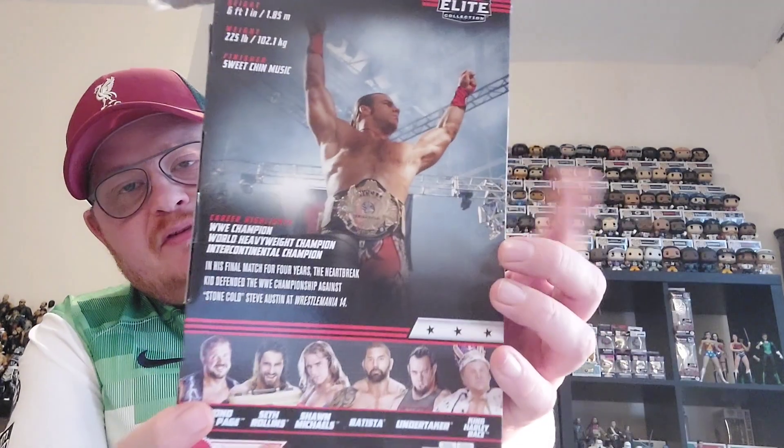On the back it says: in his final match for four years, the Heartbreak Kid defended his WWE championship against Stone Cold Steve Austin at WrestleMania 14. You can see the images on the back of the box and the other figures in the range: Diamond Dallas Page, which we've already unboxed on the channel; Seth Rollins from his Money in the Bank cash-in; this Shawn Michaels; a Batista figure; an Undertaker figure which you may be seeing shortly; and King Harley Race.